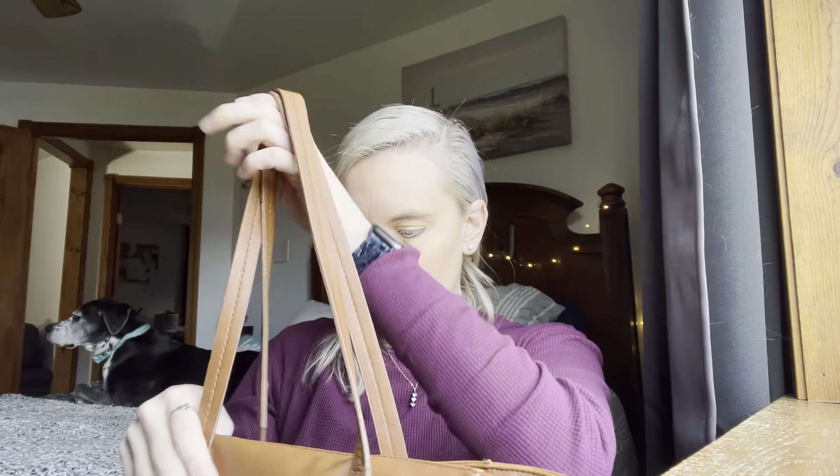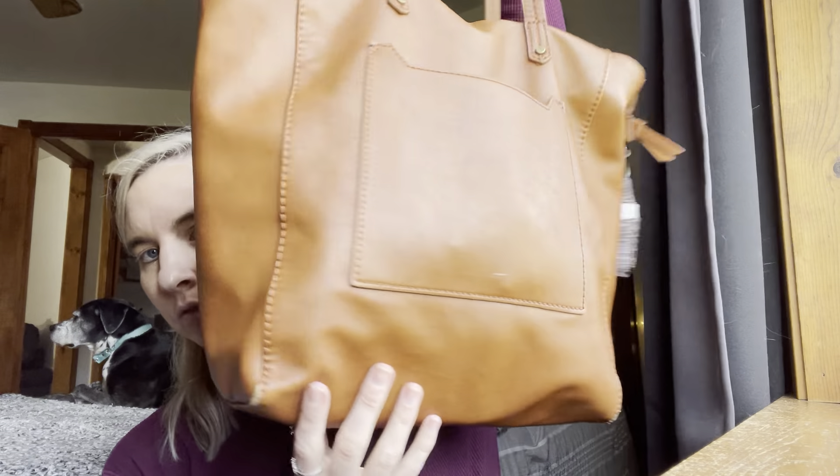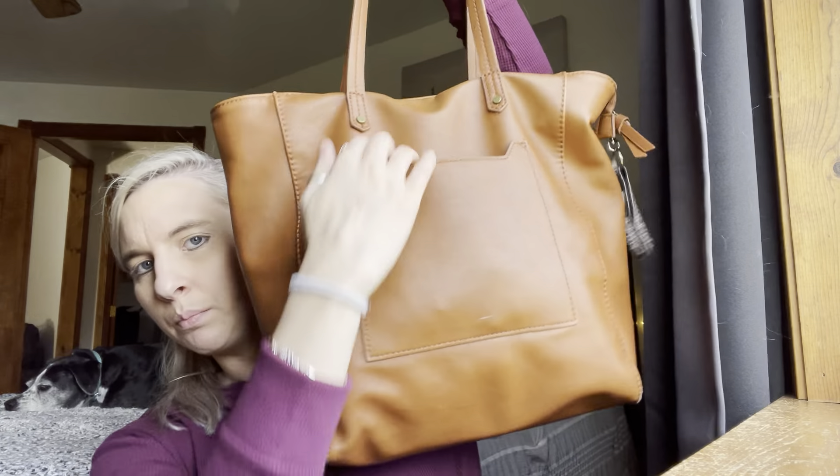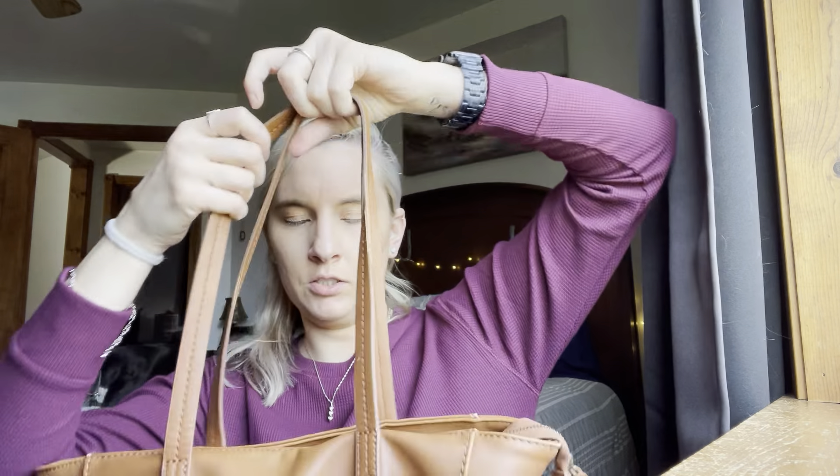It's bigger than what I really need, but you can fit a lot more in there. I got this at Goodwill or Salvation Army for $3.99 and it's by Universal Thread, which is from Target. It's just this tan color and it has a pocket here, two straps, a zipper at the top, a side pocket with a zipper, and two compartments on the side.